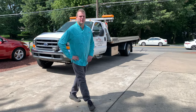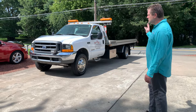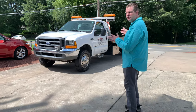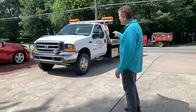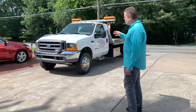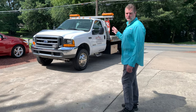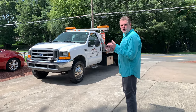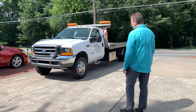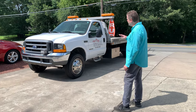Hey guys, David here at Cherokee Auto Group. Wanted to show you a neat unit that we've got here. This was something that we bought — we had planned on keeping it, but actually I found another wrecker so we decided to go with that one. We've had this vehicle about two years, put a little bit over 10,000 miles on it. We bought this vehicle out of California from the U.S. Postal Service. They used it to tow the little postal jeeps around for the majority of its life. It has been fantastic, and I'd really planned on keeping it, but we've got another wrecker and we're going to sell this one.